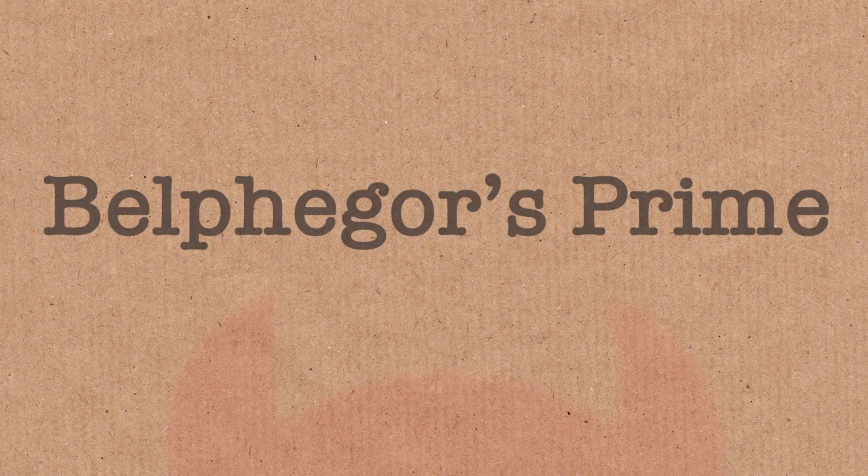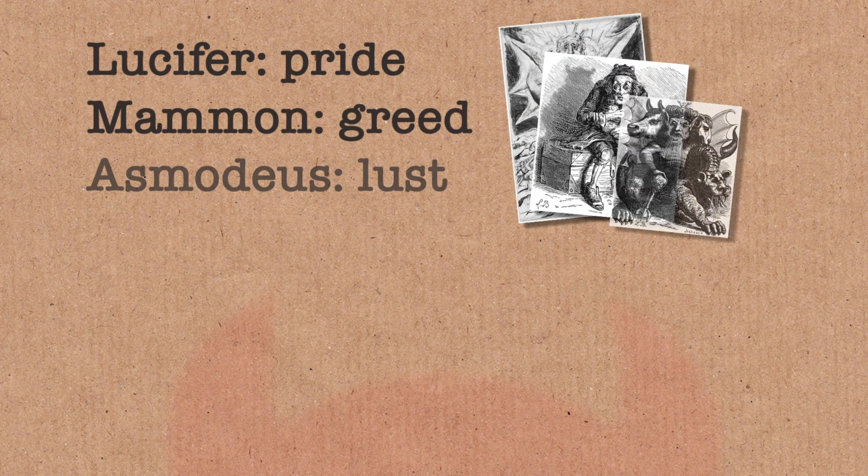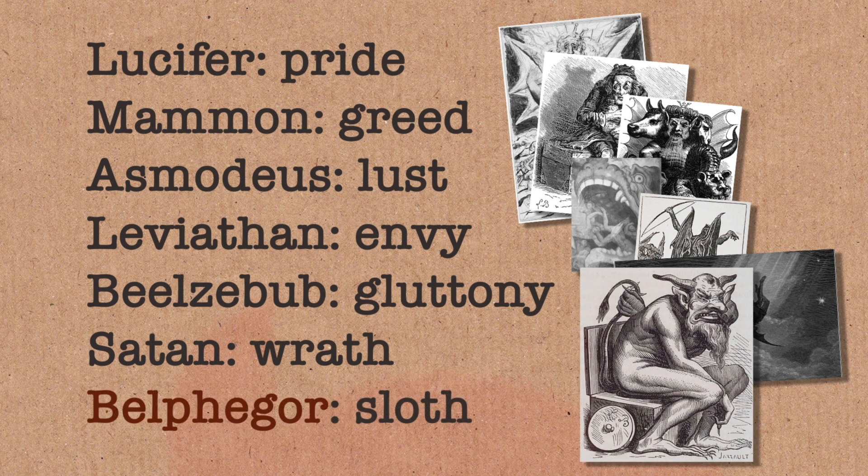Can I tell you about a new number? It's a very scary number, it's a bit evil. It's Belphegor's Prime. Belphegor is one of the seven princes of Hell, and the reason there's seven princes is because there are, of course, seven deadly sins.